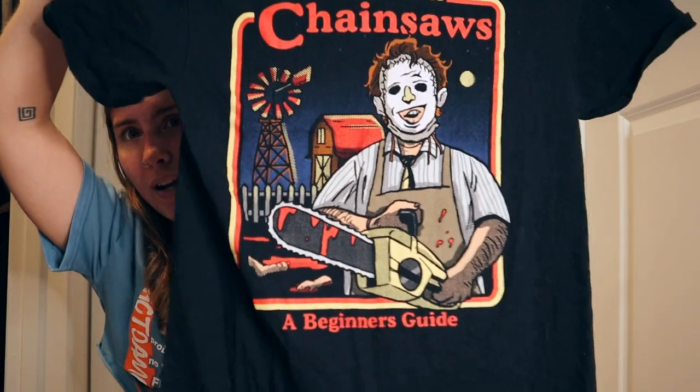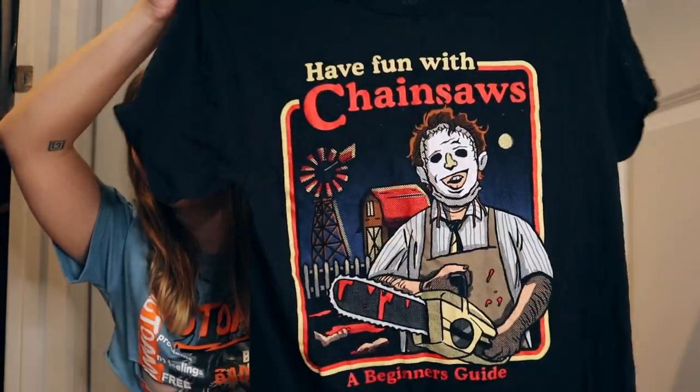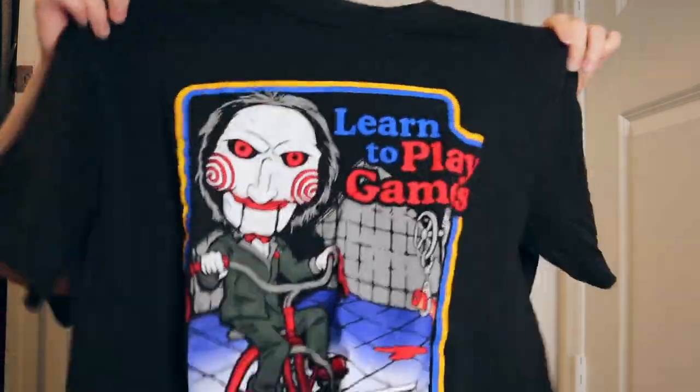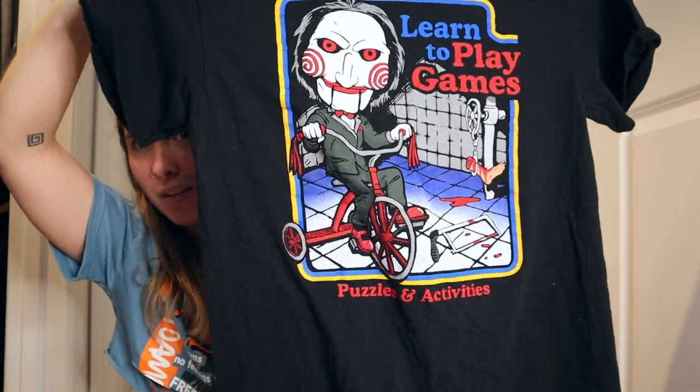There was a pop culture shop at the mall with movies, animes, CDs, records, and games. I love the Steven Rhodes style shirts, so when I see a knockoff I go for it. I got a 'Have Fun with Chainsaws' t-shirt from The Texas Chain Saw Massacre in that style. One of my guilty pleasures in horror is Saw — I know it's controversial, but I can't resist — so I also got a Saw t-shirt with Billy on it.